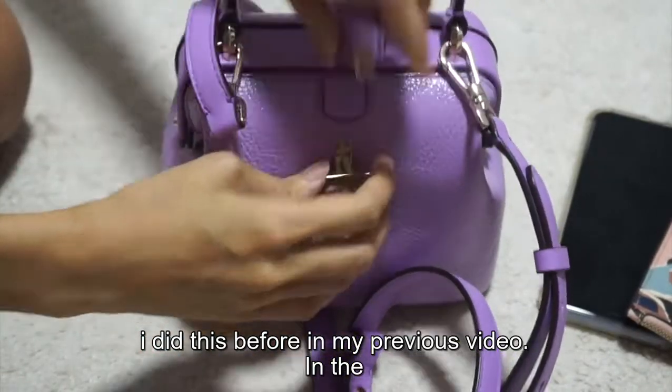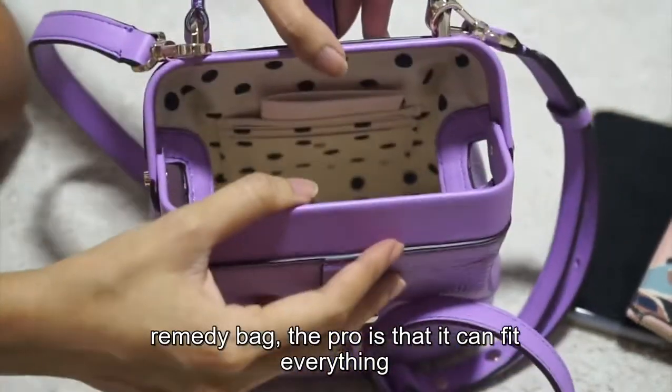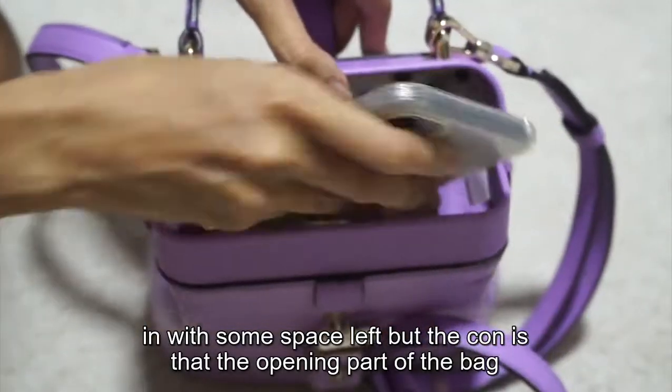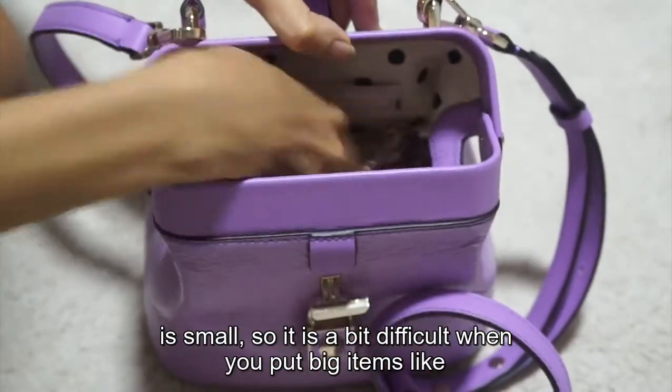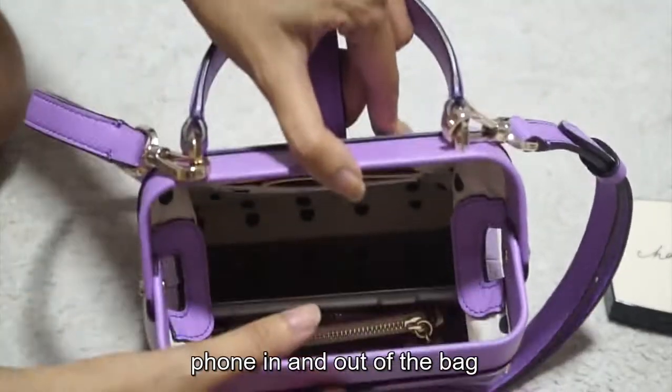As I showed in my previous video, in the Remedy bag the pro is that it can fit everything in with some space left. But the con is that the opening part of the bag is small, so it is a bit difficult when you put big items like a phone in and out of the bag.